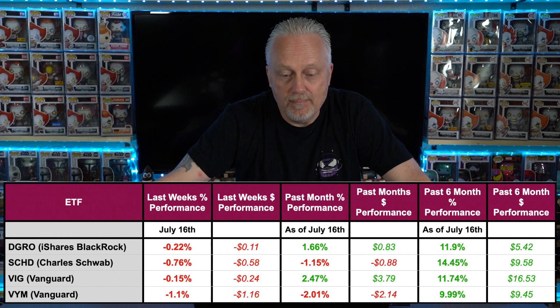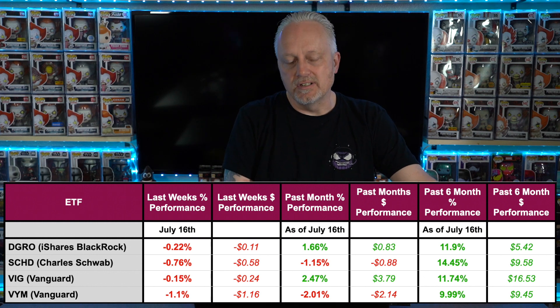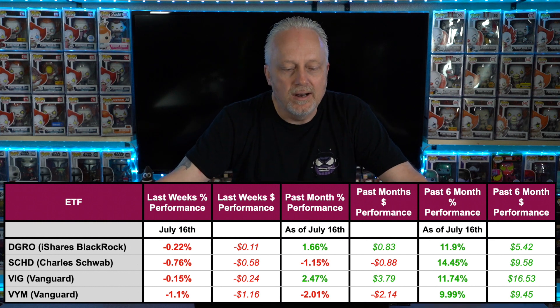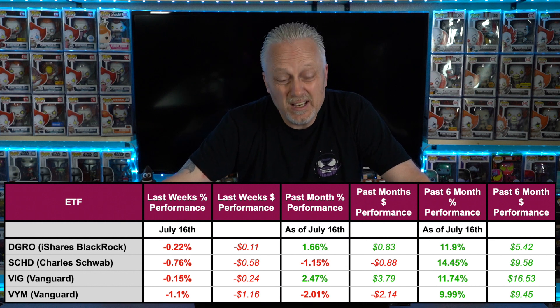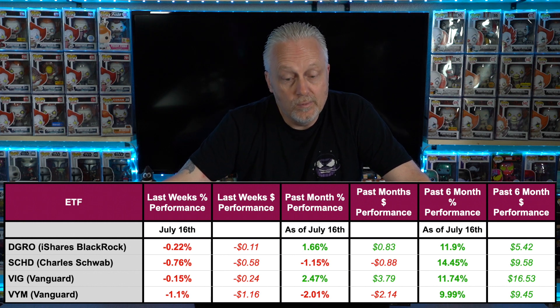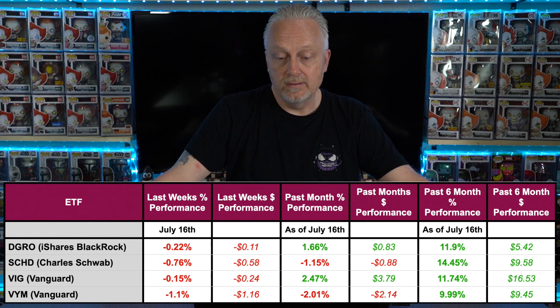That 0.22% drop is an 11-cent decrease for DGRO. I'm more focused on percentages than dollar amounts since each fund has a different price per share. SCHD over the past week was down 0.76%, a negative 58 cents. VIG down 0.15%, a negative 24 cents. And VYM down 1.1%, a negative $1.16.